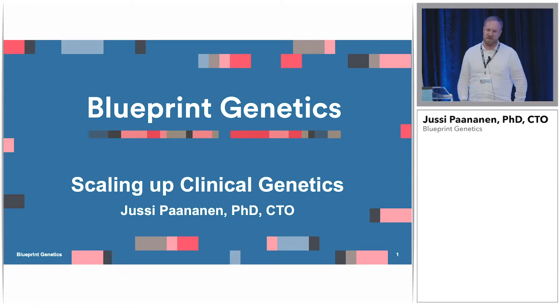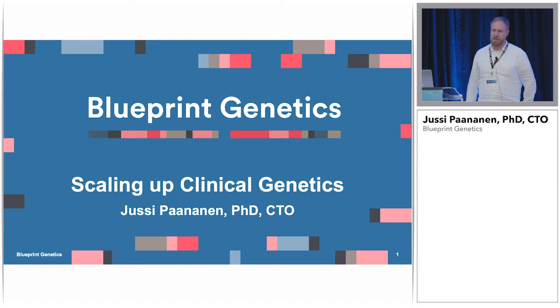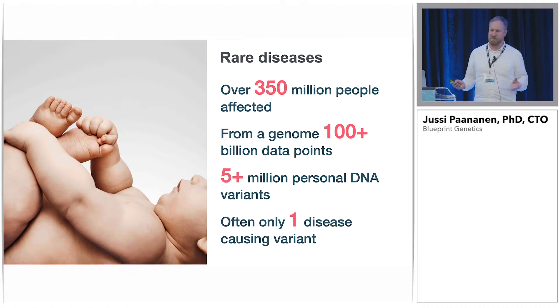It's great to be here up on stage and talk to you a bit about clinical genetics and what we are doing there with DNA Nexus. So I'm a data and technology guy, so I usually get really interested and excited about new technologies. And I often forget about our real customers, which are the patients.